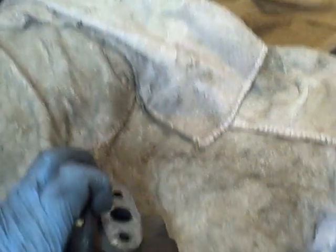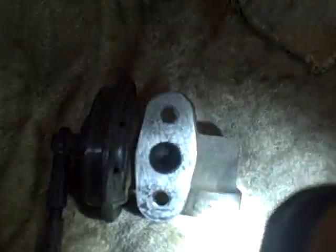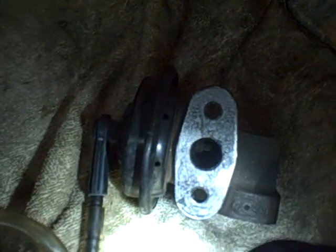Remove the EGR valve — step one — because this will tell you either way. You can shine a light down in there and actually watch the valve operate. I already got a vacuum applied to it. As we can tell, the valve is operating. So we must have a blocked passage.